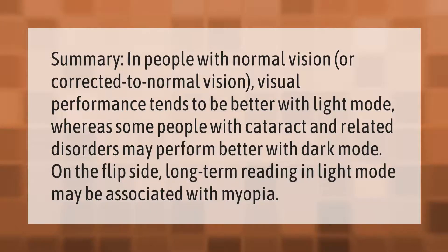In people with normal vision or corrected to normal vision, visual performance tends to be better with light mode. Whereas some people with cataract and related disorders may perform better with dark mode. On the flip side, long-term reading in light mode may be associated with myopia.